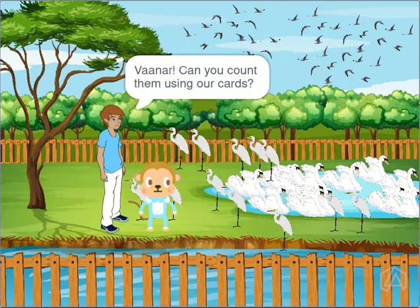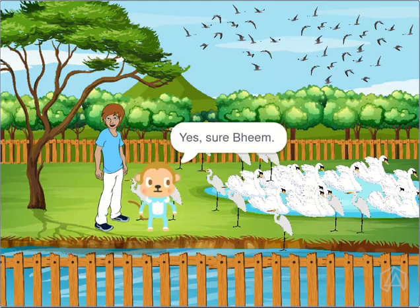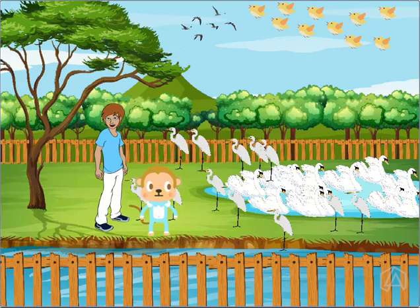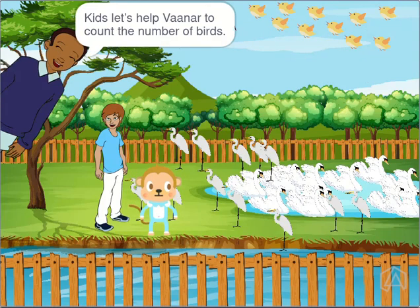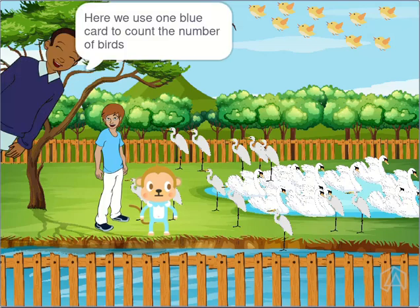Vana, can you count them using our cards? Yes, sure, Beem. Kids, let's help Vana to count the number of birds. Here, we use one blue card to count the number of birds.